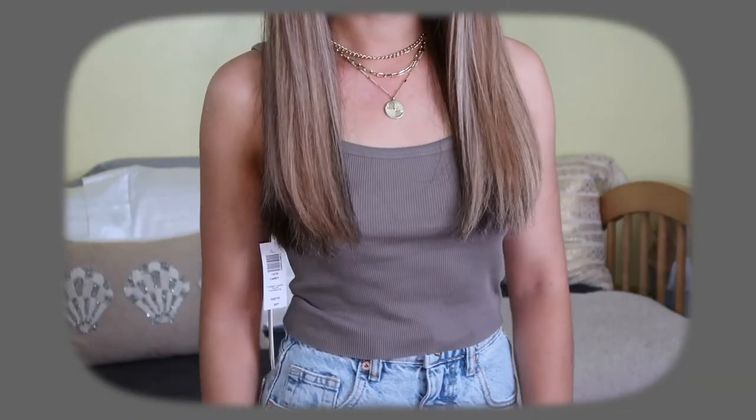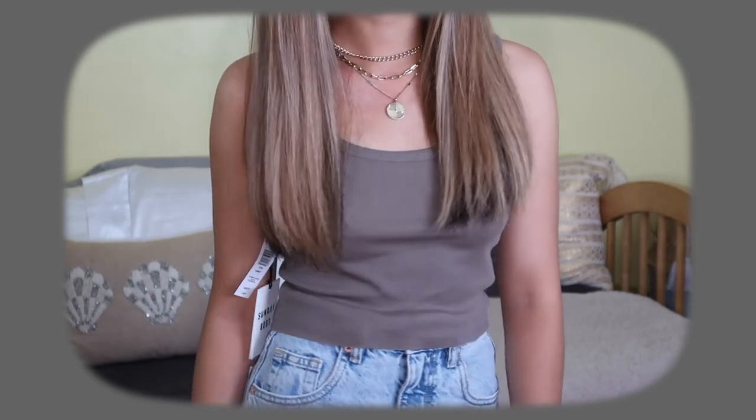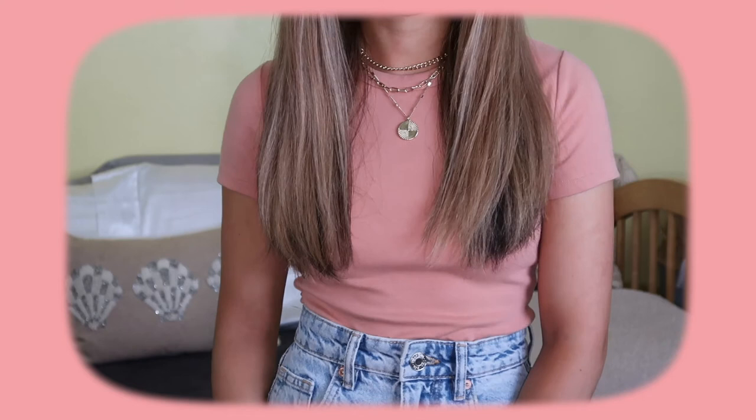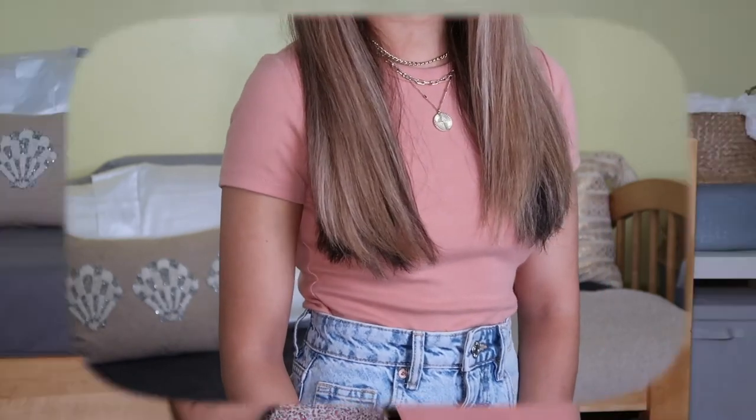Next up is Aritzia — one of my favorite stores to shop at. I got this top from their Sunday Best brand, the Carry Tank in Turner Taupe — I actually have a long sleeve in the same color that I wear all the time. Next, the Honor Tank in baby pink and white; the pattern is so adorable and super easy and comfortable to wear. I also have this pink-orange toned top from Sunday Best that I've been wearing already — wore it in my last video. Their stuff is always so comfortable, you just cannot go wrong.